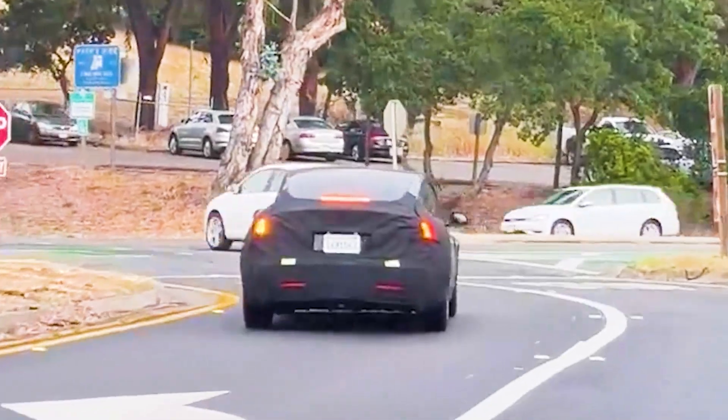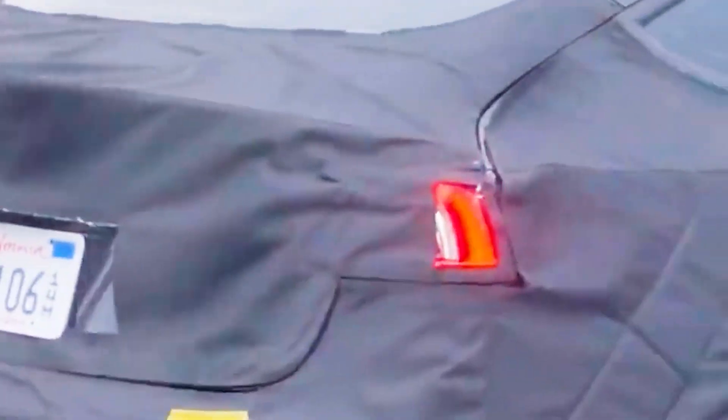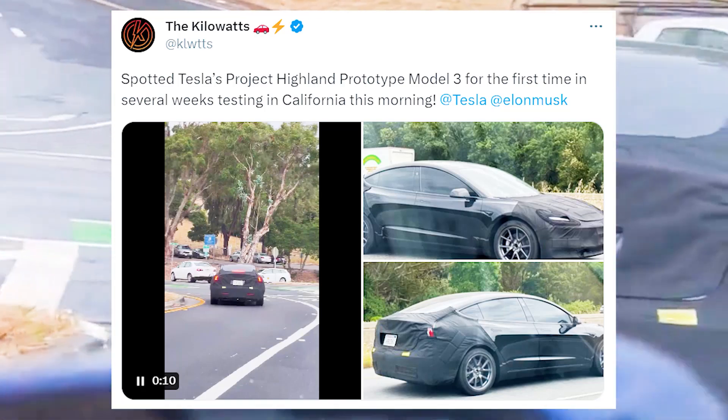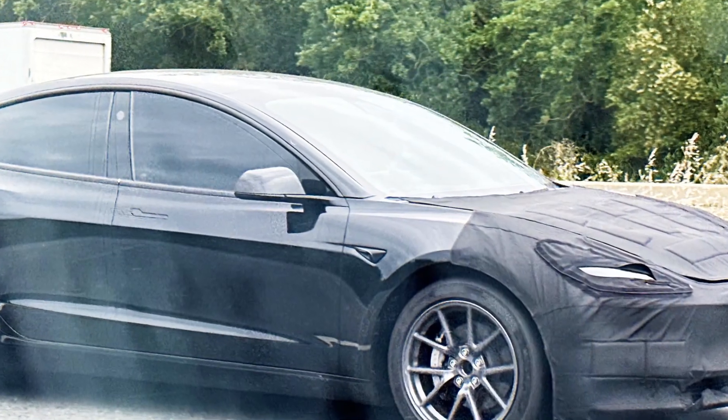The Project Highland Model 3 was spotted testing in California by electric vehicle enthusiast the Kilowatts, who noticed several new features. He wrote on his Twitter account that he spotted Tesla's Project Highland prototype Model 3 for the first time in several weeks, testing in California. Among the new looks, the Highland Model 3 features updated headlight designs and hardware for cameras.